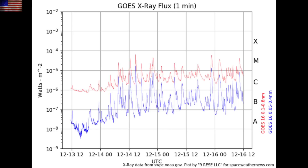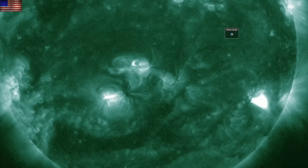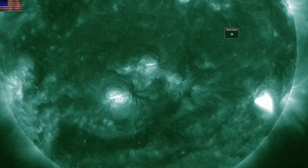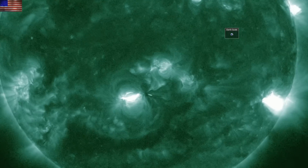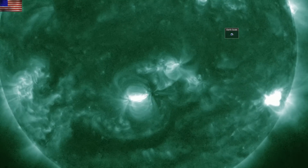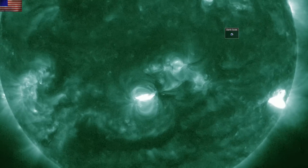We continue to see the southern departing active region firing M-class flares — it's had an incredible run the last two days as it trudges across the Earth-facing half of our star. Using 94 angstroms, wholly focused on X-ray light, we show those flare flashes where their short duration and impulsive nature keeps plasma from ejecting in all but the smallest fashion.